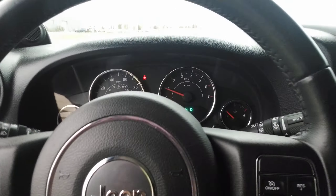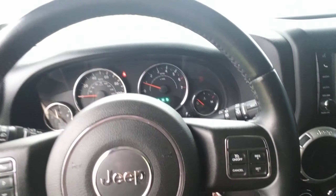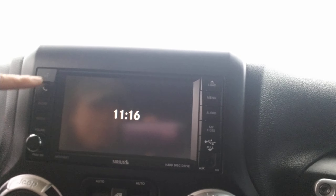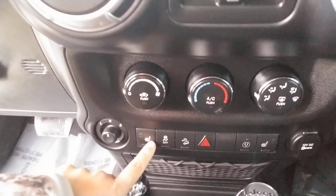Looking inside, you have power locks, Bluetooth capability, and cruise control over here. It's only got about 73,000 miles on it. You've got AM, FM, XM radio, power windows, power mirrors, and heated seats. It's a 4x4, automatic, with black cloth interior and a hard top — which, of course, is removable.